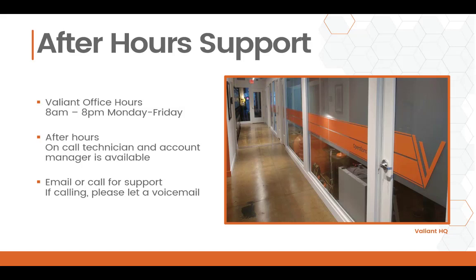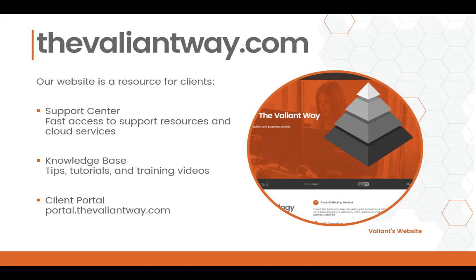That will automatically open a ticket and we will reach back out to you as soon as possible. We have great resources for our clients at TheValiantWay.com. Our support center is a great way to quickly access our support resources and cloud services. Our knowledge base has articles and videos which provide guides to many questions we've received from clients in the past, including how to get the most out of your applications or how to contact Valiant. You can also access the client portal at portal.TheValiantWay.com, logging in with your email address to access your tickets, applications, and lessons for things like security best practices.